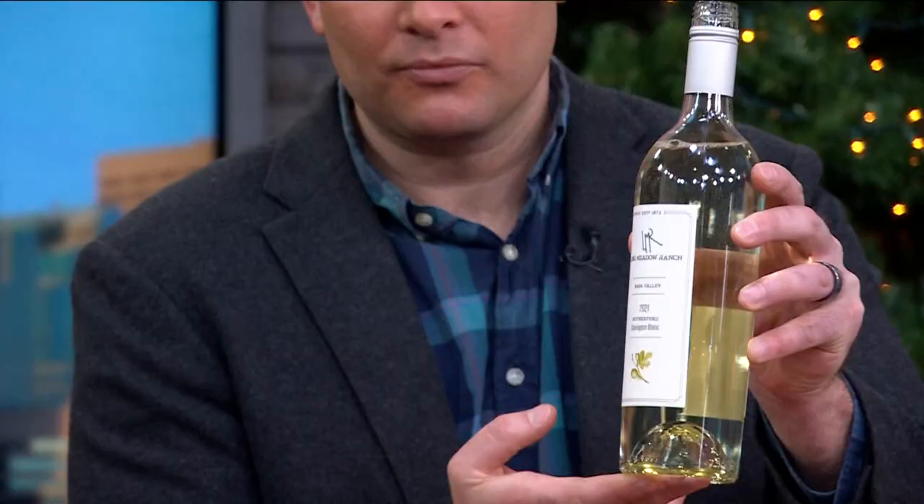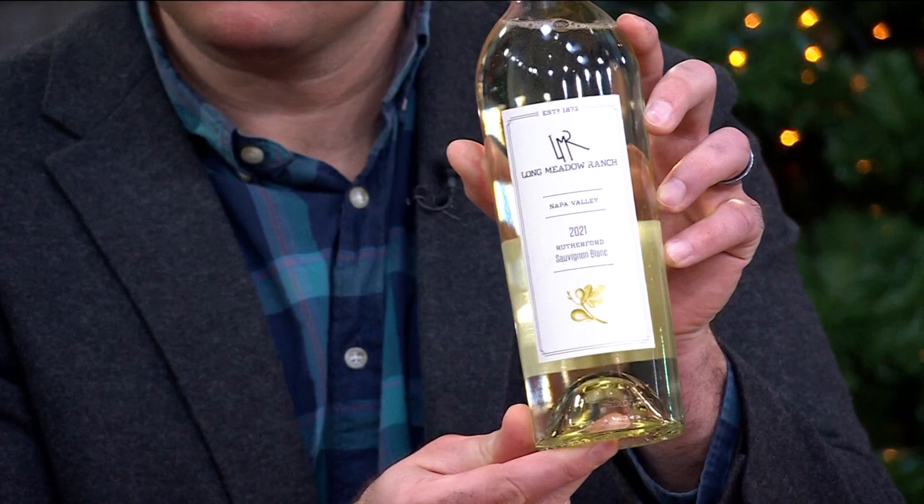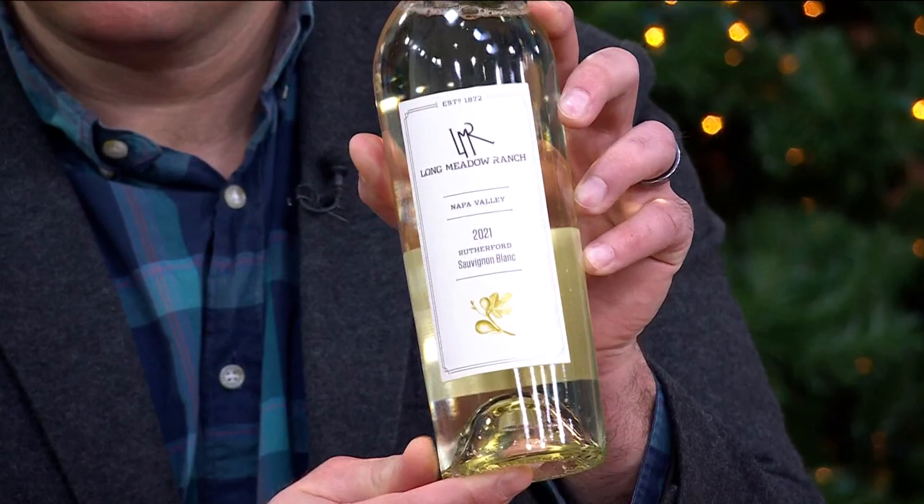So if you like Sauvignon Blanc, this isn't the New Zealand style. It's not overly grassy, not overly passion fruit, but it is a kiss of grapefruit, lemon curd, citrus. It's really delightful. Great aromatics.